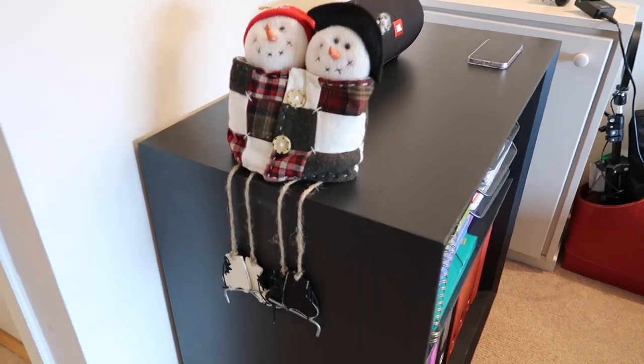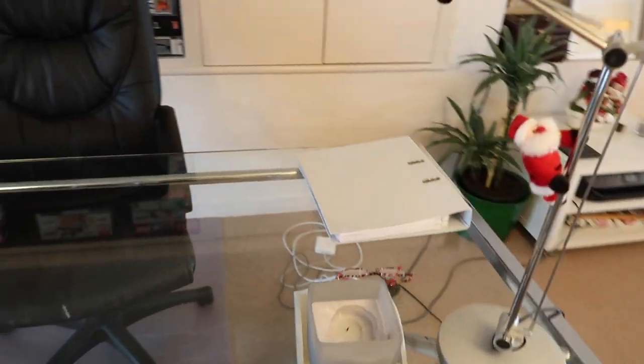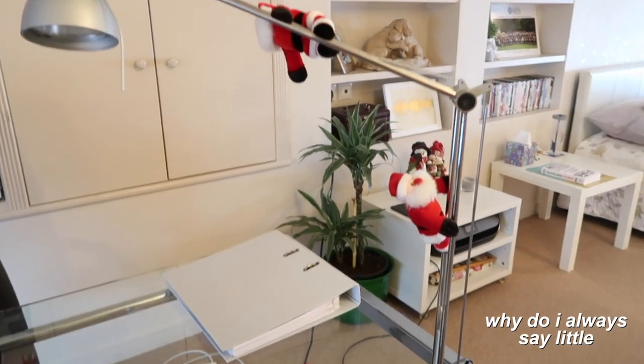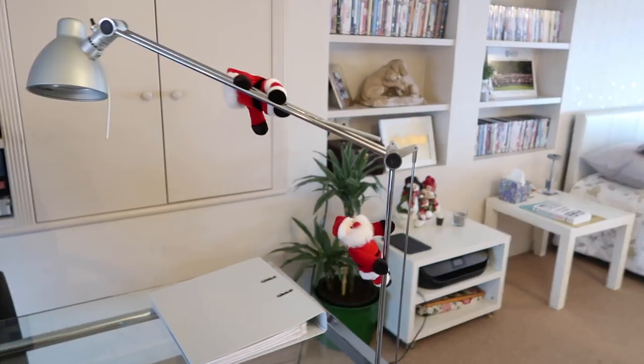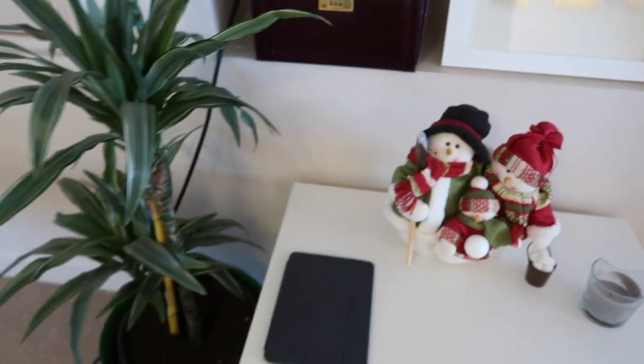So here we have these cute little snowmen that just spend their time hanging there. Probably my favorite decoration are these two little Santas that I have on my lamp, and then the final thing — it's like a little family — they're sitting here next to this tropical-looking plant.